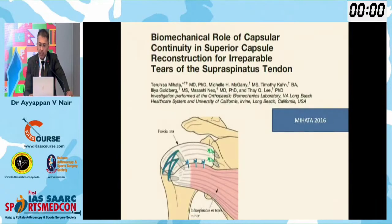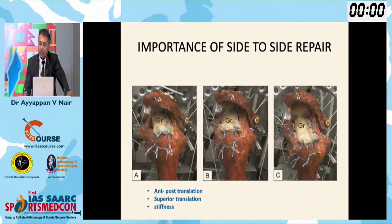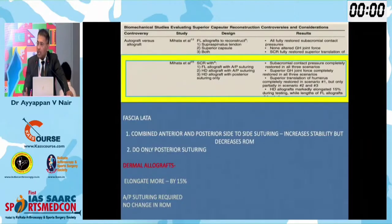Coming to biomechanical outcome studies — we now have more information on how the SCR works. Whenever we do an SCR, a side-to-side repair is very important. If you are doing a fascia lata SCR, only a posterior side-to-side is required. But if we are using a dermal allograft, because it stretches out more, both anterior and posterior side-to-side repair is very important.